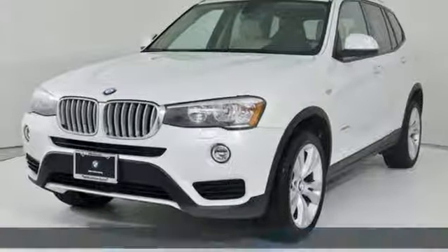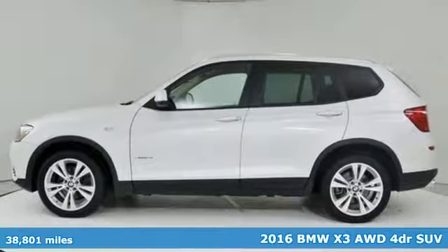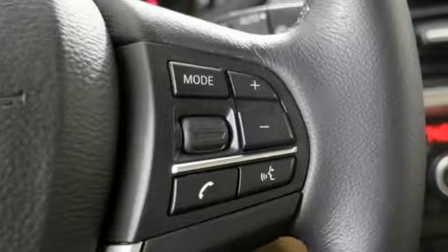Here's a certified 2016 BMW X3. Whether your instincts lead you to unpaved roads or just down the to-do list, this X3 delivers on what you need.